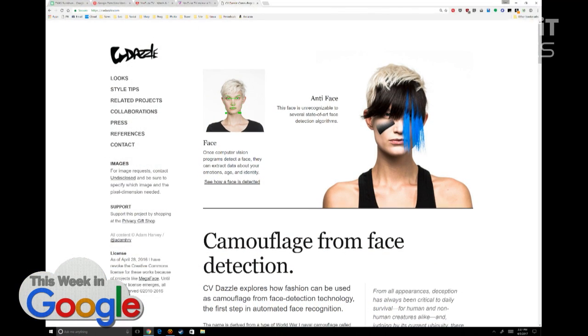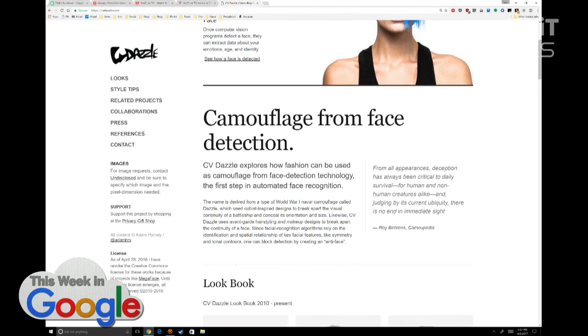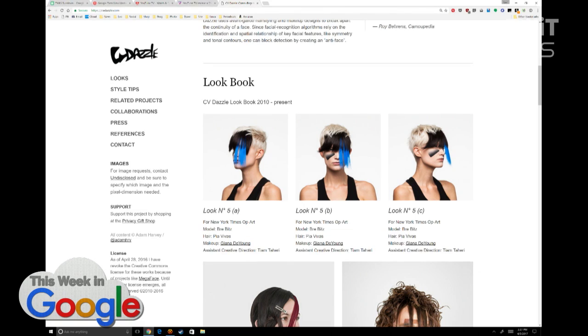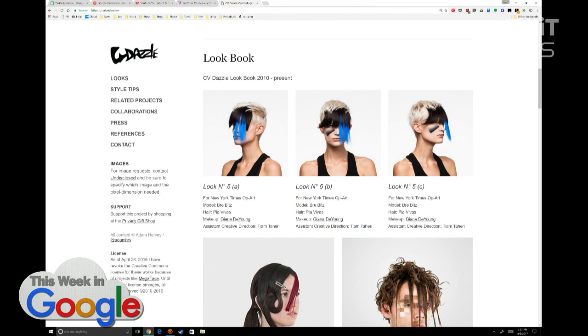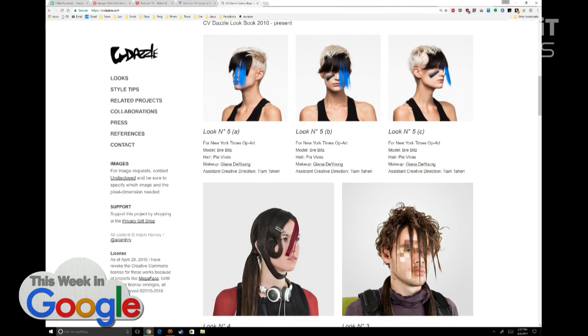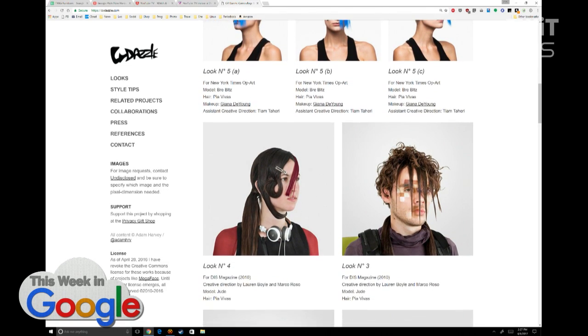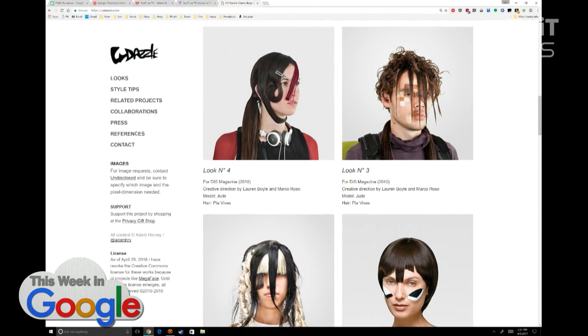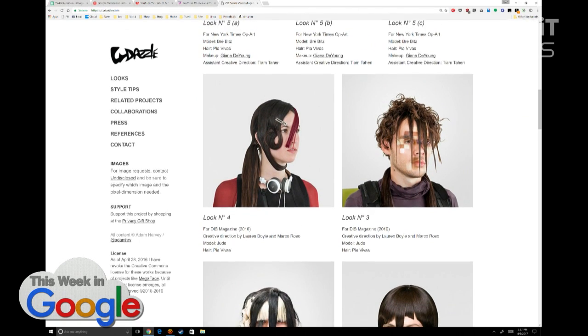The problem is you have to walk around looking like that person. But this could be stylish at some point — you saw it here first. How long before this becomes a fad, with everybody dressing and wearing their hair in weird ways? There's pixelated makeup, which is pretty cool, and a tiger lady look too.